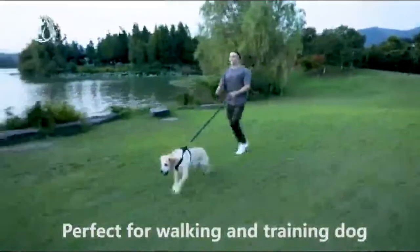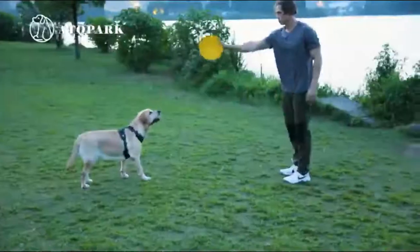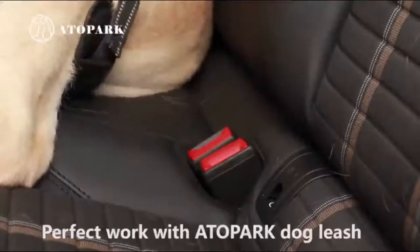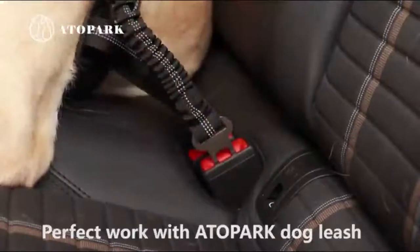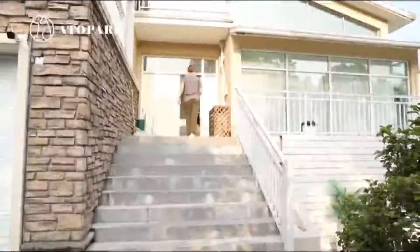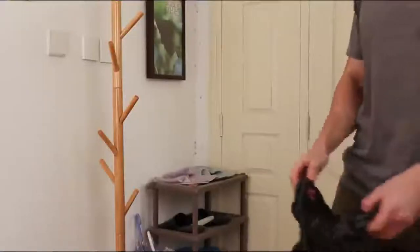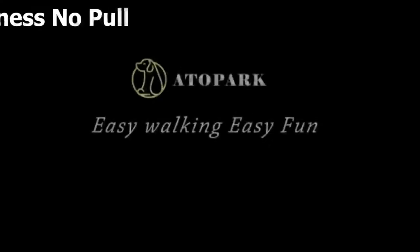Reflective and breathable — breathable mesh lining with soft sponge padding provides extra comfort and protection to prevent dog injuries. Super bright reflective strips ensure a safe walk both day and night. 100% quality warranty — all dog harnesses are sold with a 30-day full money-back guarantee and can be returned with no questions asked. We offer world-class customer service to make your purchase worry-free.